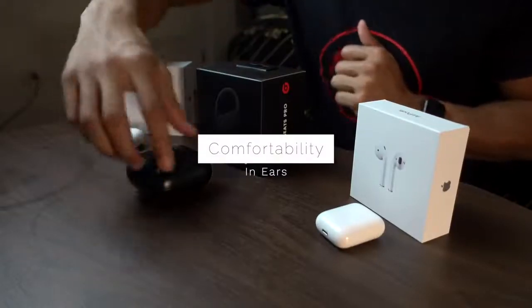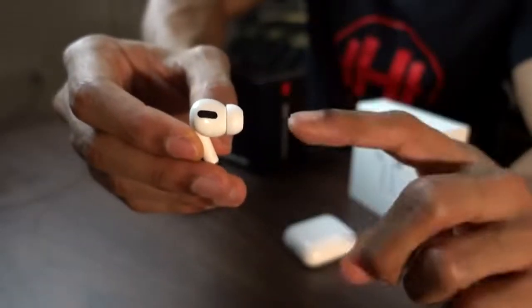Number two is comfortability — meaning how it fits in your ears. The original AirPods I'd rank number three because they're just the standard Apple earbuds and they're not the most comfortable for everybody; some people's ears can't fit them. Number two is the AirPods Pro, because they did a much better job with the tips — they give you three different ear buds to try, and there's an ear fit test on the iPhone itself. However, one time I took it out of my ear and the little bud stayed in my ear, which freaked me out.